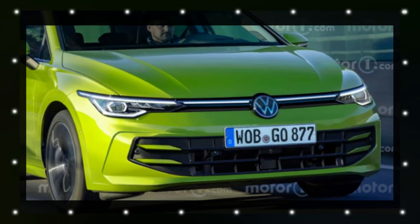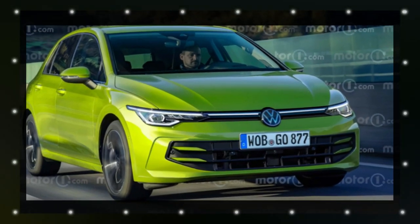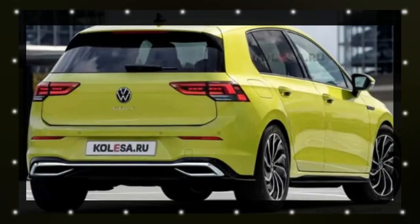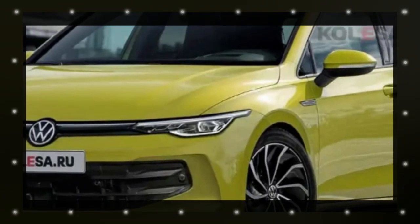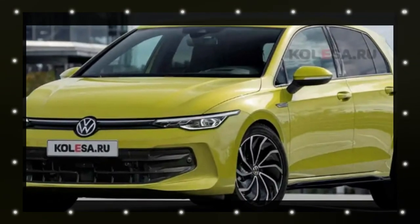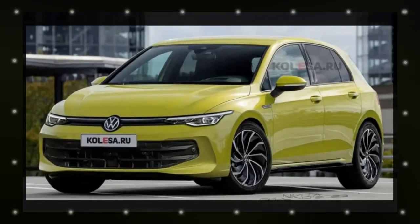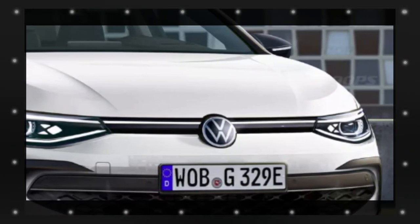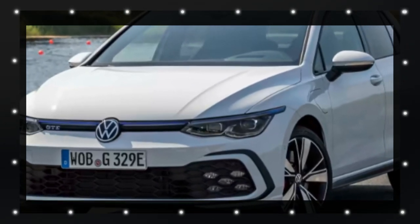Recent spy shots have revealed that the next generation of the Volkswagen Golf is on the horizon, expected to arrive between late 2023 and early 2024. This refresh promises to be a significant one — in fact, it might just be the final revision before the Golf takes a leap into the electric vehicle realm.